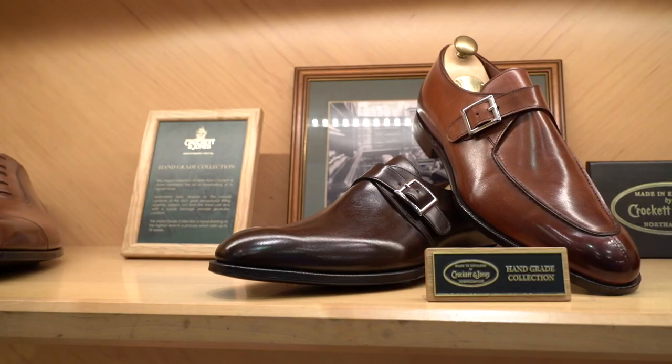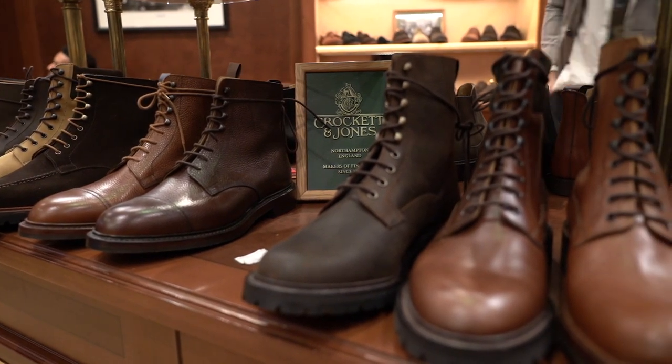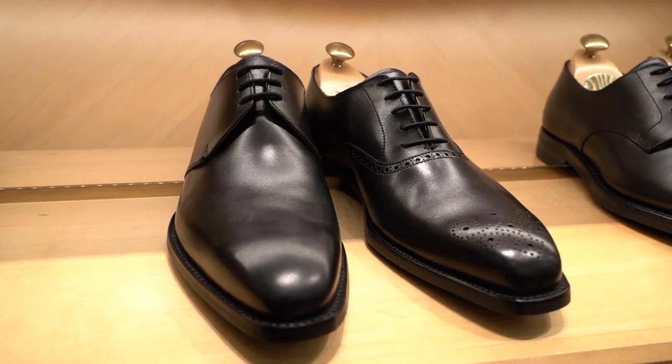We make everything in-house, we source our own leathers — we do everything in-house, and that's the difference between us and a lot of them. We are actually the last family shoemakers in Northampton town itself. It used to be around about 50, going back 45 to 50 years ago, but there's only about five actual shoemakers left in Northampton town, and we're one of the last family shoemakers.